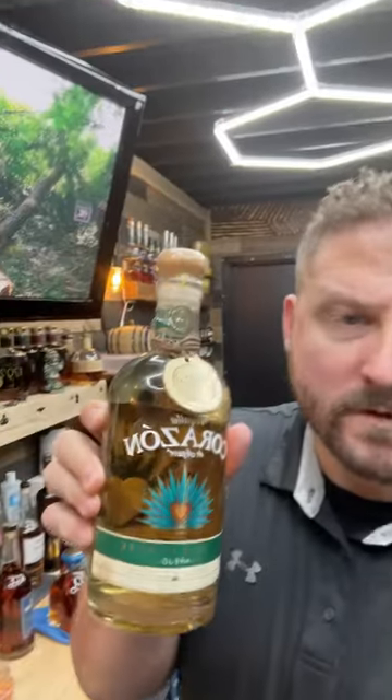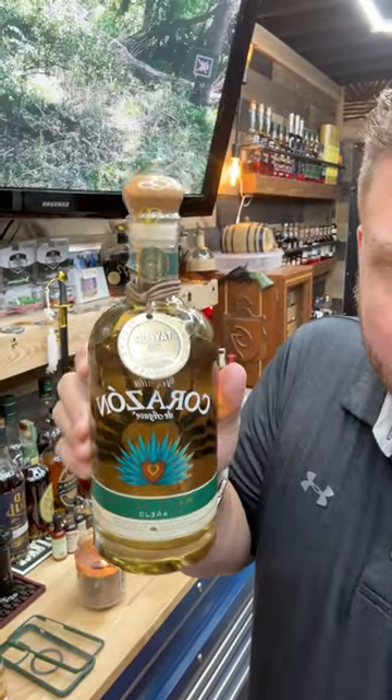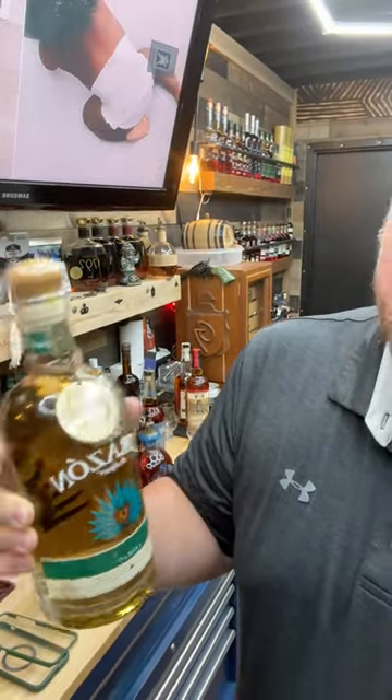Also picked up this Caribou Crossing — some of you guys may have seen this one. Looks a little different, doesn't it? This is the Corazon Tequila, but it was aged in the E.H. Taylor barrel.